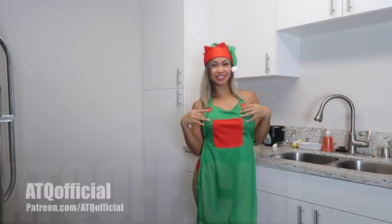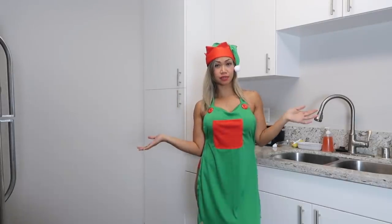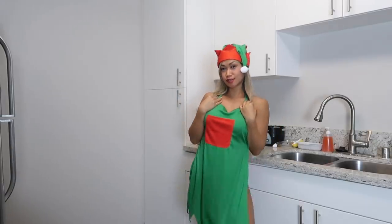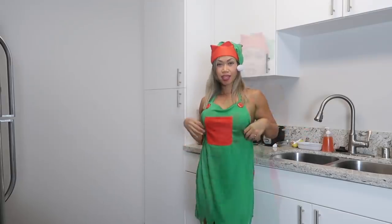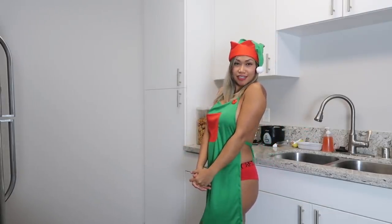Welcome back to my channel! Today I'm going to make some salad and fry some beef for dinner. I wanted to show you guys my new elf costume for Christmas — I got it from Amazon, it is so cute. This is what it looks like. Let's go ahead and get started with today's cooking.